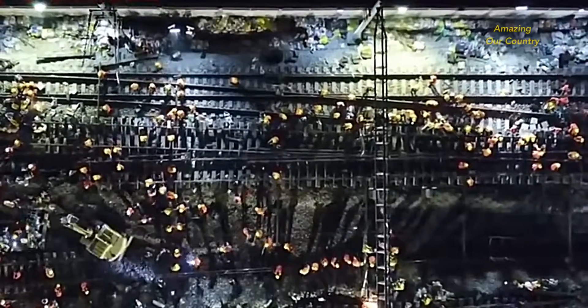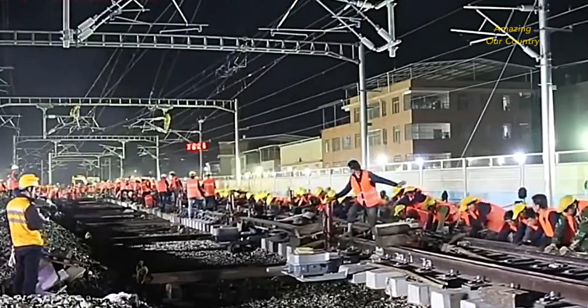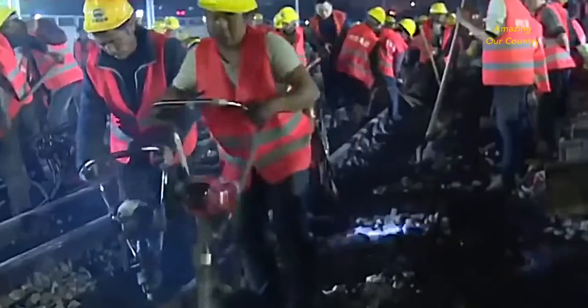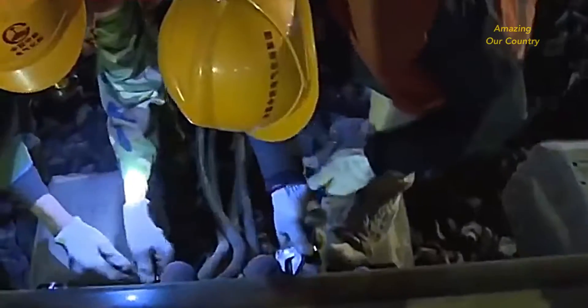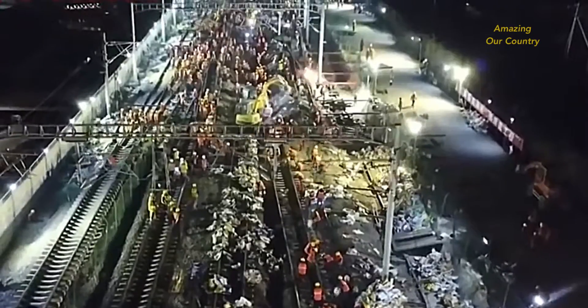Aerial photos of the Longyan Station reconstruction were neat and spectacular. The next morning at 2:30 AM, a clear whistle sounded. After nearly nine hours of work by 1,500 construction workers, Longyan Station had completed the transformation of its new and old railway platforms.